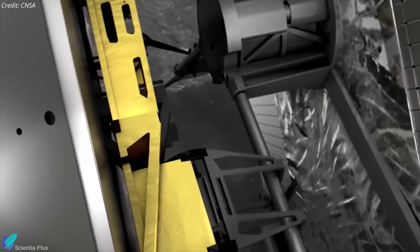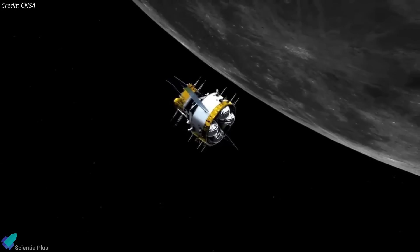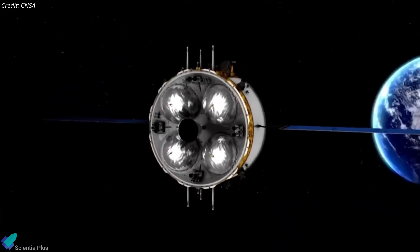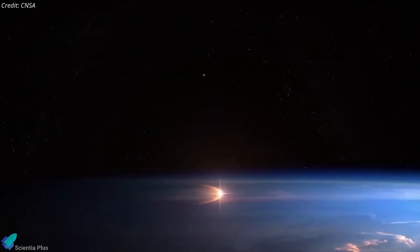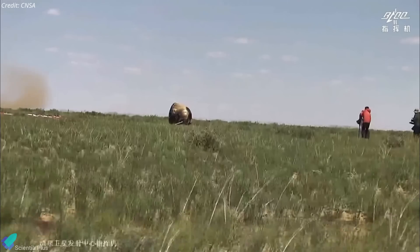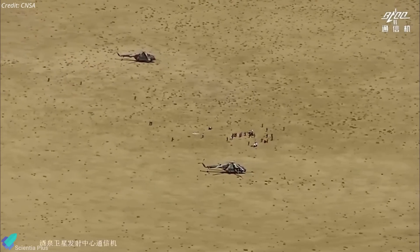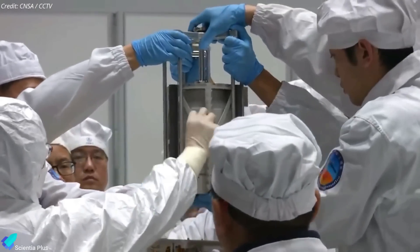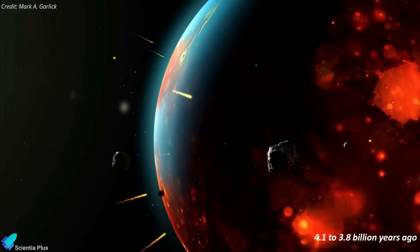On June 3, the ascent module carrying the samples lifted off from the lunar surface and rendezvoused with the orbiter module circling the Moon. Upon docking, the samples were transferred from the ascent vehicle to the Earth re-entry capsule within the orbiter. On June 21, the orbiter initiated its return journey to Earth. On June 25, the re-entry capsule separated from the orbiter and entered Earth's atmosphere at approximately 120 kilometers altitude, traveling at 11.2 kilometers per second. A series of parachutes deployed to slow its descent, and the capsule landed smoothly at its predetermined destination, with recovery personnel arriving shortly after in helicopters and ground vehicles. The sample container was then processed on-site and airlifted to Beijing. Chang'e 6 is the first successful lunar far-side sample return mission, and the samples are expected to shed light on the Moon's history and the solar system's early history.